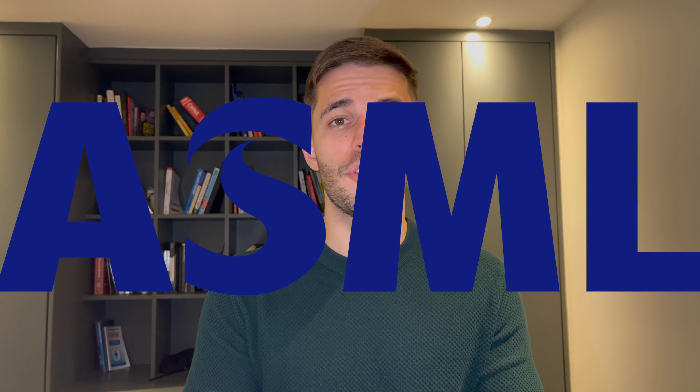Hey guys, welcome to Individual Investor, and welcome to this second episode on my Phil Town's Rule 1 investing series. This time, I'd like to show you guys an analysis for the ASML stock, which is a semiconductor company giant that caught my attention recently as a potential Rule 1 stock.